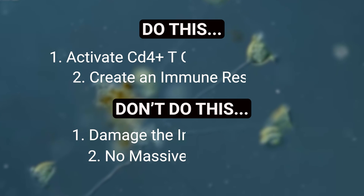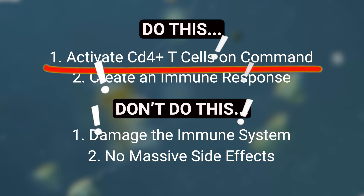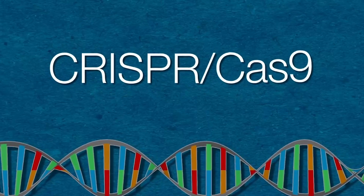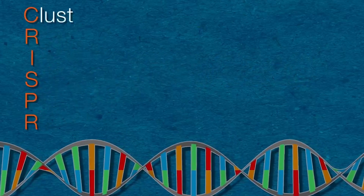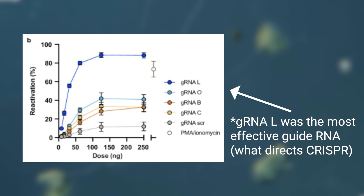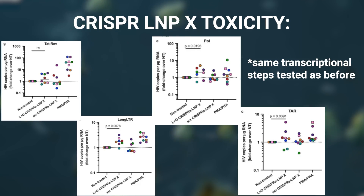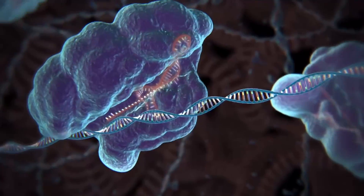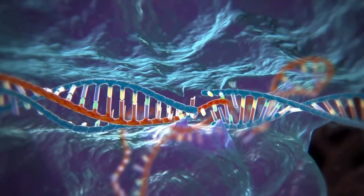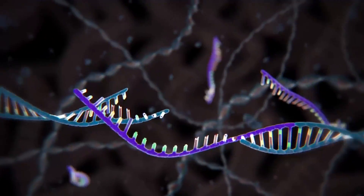Finally, to end their experimentation, the researchers tried to activate the latent T cells in a different way — this time using LNPX to transport CRISPR machinery instead of Tat protein mRNA. And yet again, the results were astonishing. LNPX was able to bring CRISPR into the cell, and the CRISPR was able to activate HIV without causing general T cell activation. This CRISPR research proved that LNPX was versatile and usable in many ways, as it didn't just work for mRNA.